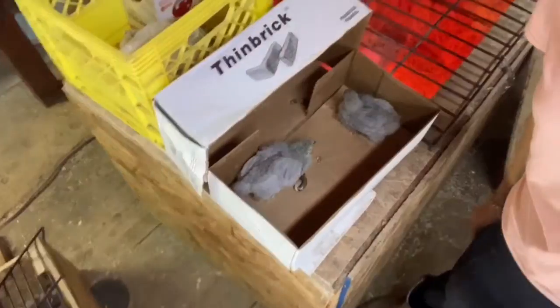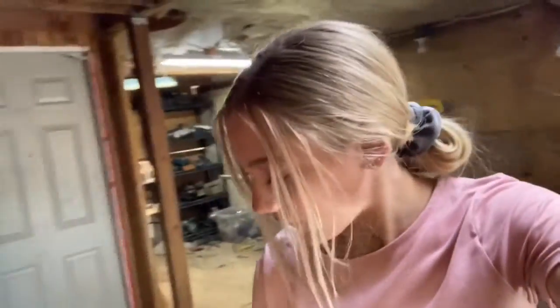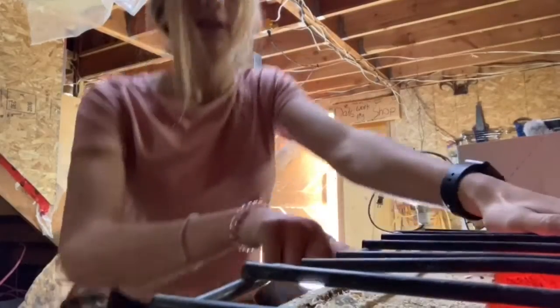All right guys, we made it home! I have the little lavender Orpingtons right here — there's the two of them. I have their little house ready, I just have to put food and water in there, and I'm going to put them in now.